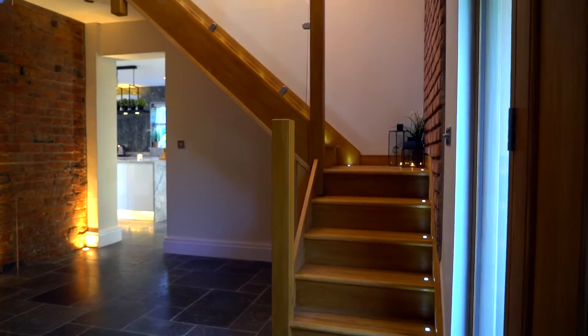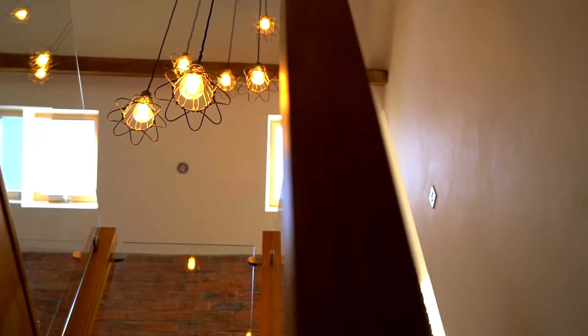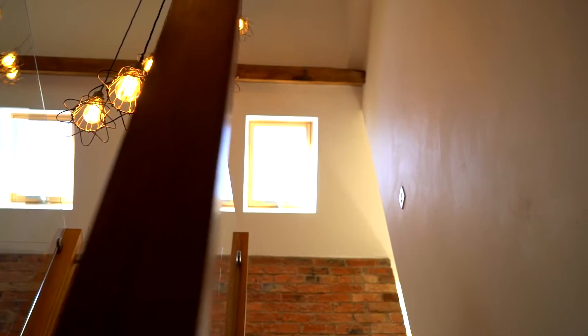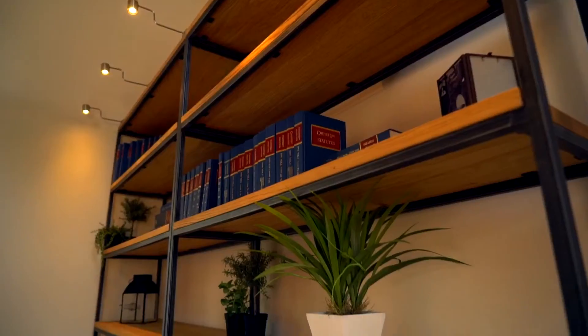Moving upstairs from the reception hallway, you're stepping onto a handmade imported American tulip hardwood staircase, moving you into a luxurious landing that could be utilised as a reading area or office space.